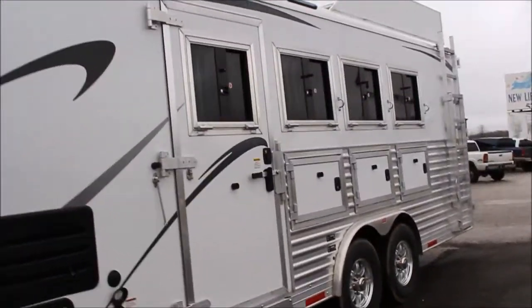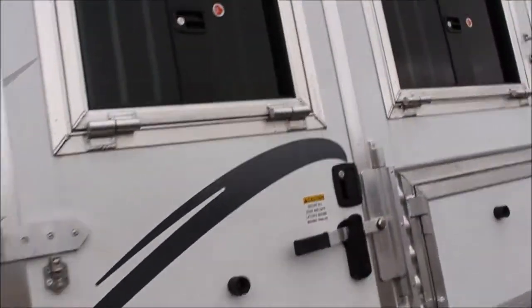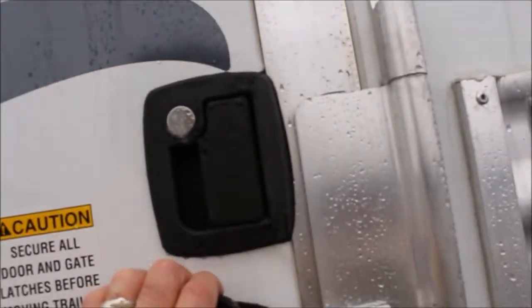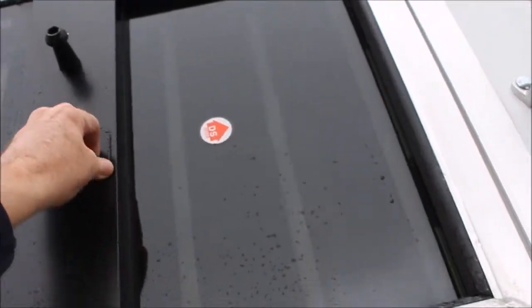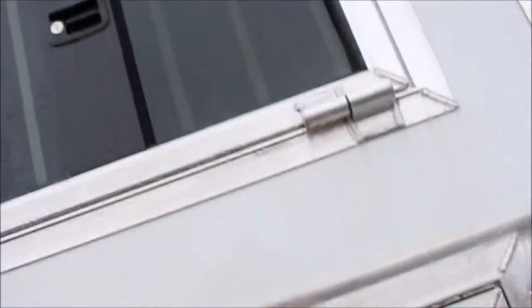It has windows with screens on the end of your slide. You have a full escape door with an extra lock, so you can actually go out your camper door and deadlock this behind you. Drop-down doors with bars behind you.